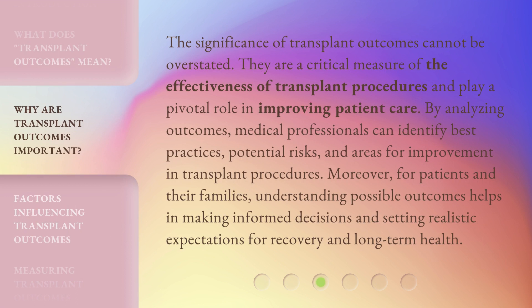The significance of transplant outcomes cannot be overstated. They are a critical measure of the effectiveness of transplant procedures and play a pivotal role in improving patient care. By analyzing outcomes, medical professionals can identify best practices, potential risks, and areas for improvement in transplant procedures. Moreover, for patients and their families, understanding possible outcomes helps in making informed decisions and setting realistic expectations for recovery and long-term health.